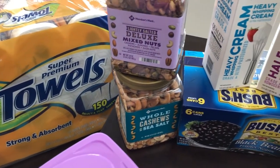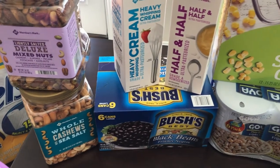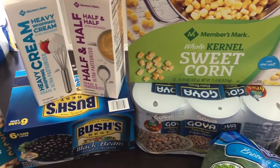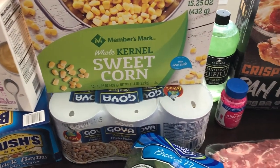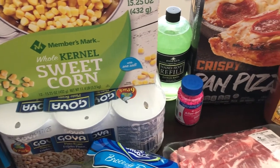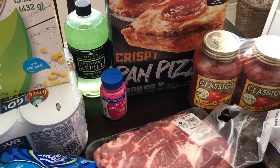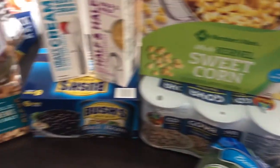Hey guys, welcome back to our channel. My name is Andrea with Foodimentary Adventures in Food, and I am here today with a haul from Sam's Club. Howard actually went to Sam's for us — we needed some formula for Harrison and while he was there he picked up a few other things, so I thought I would share them with you. He spent a total of $162 and some change. So let's get started.